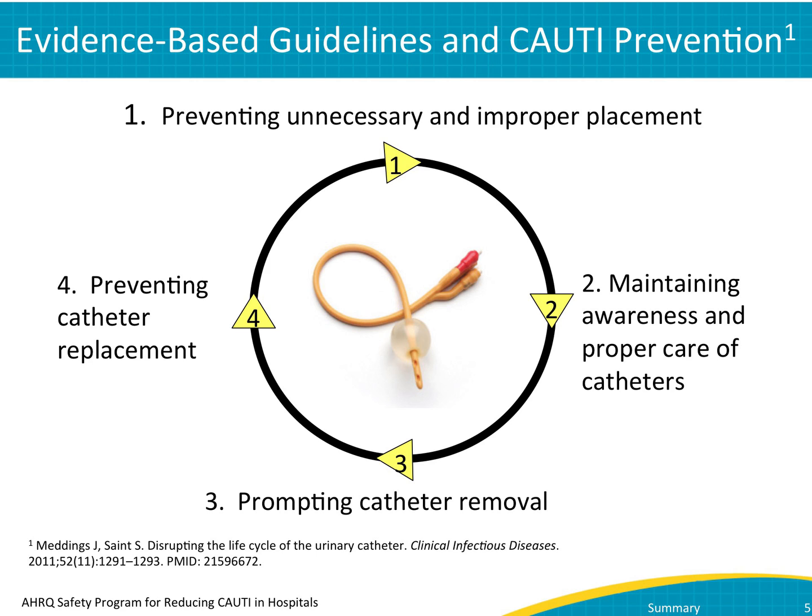In the first three modules, you learned a great deal about catheter use and its impact on CAUTI. This graphic summarizes many of the points at which you can impact catheter use. Ultimately, breaking the catheter life cycle disrupts the progression toward CAUTI.